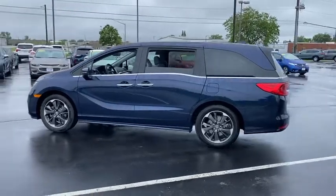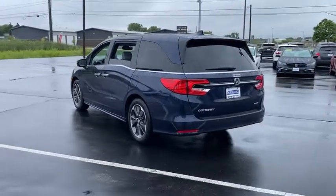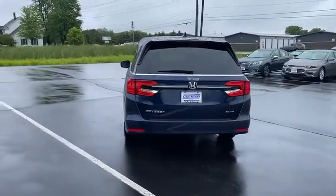Tire pressure monitor, heated mirrors, aluminum wheels, rear spoiler, remote engine start, power liftgate, brake assist, traction control, stability control.